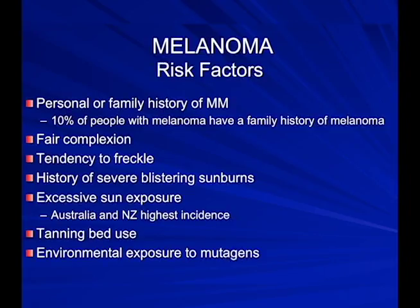About 10% of people with melanoma have a family history of melanoma, so we ask that of our patients. Risk factors include fair complexion — red hair, blue eyes, freckles — and a history of severe blistering sunburns. I had those; I used baby oil in my younger years, which was not wise.